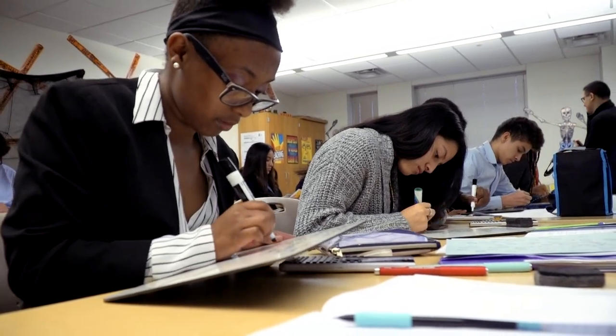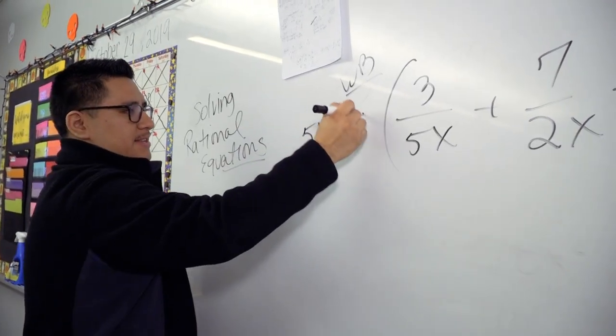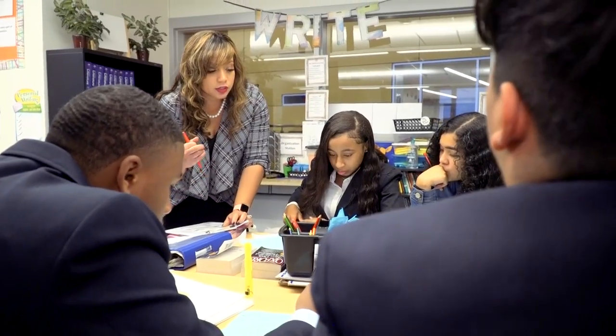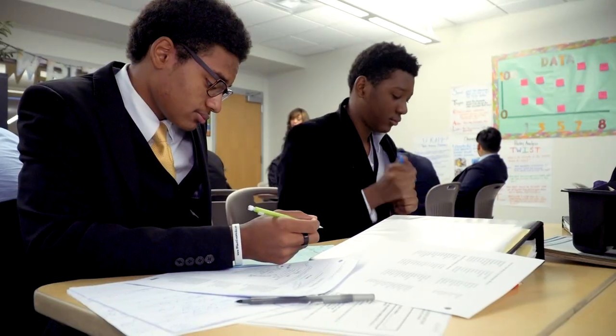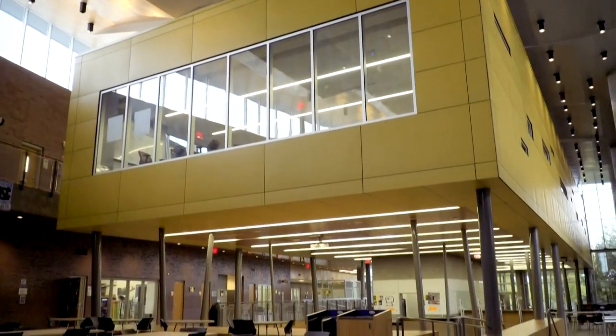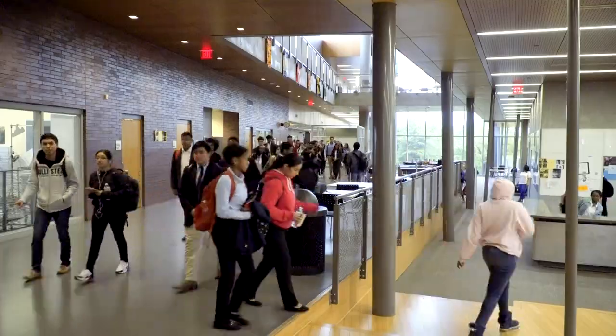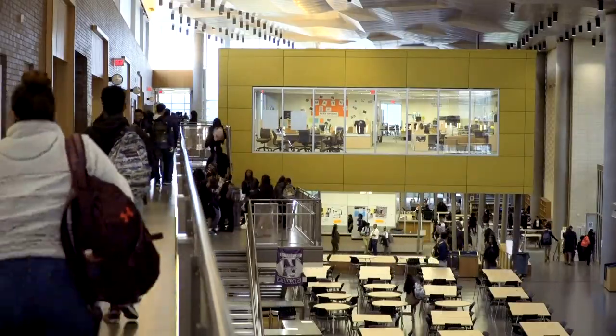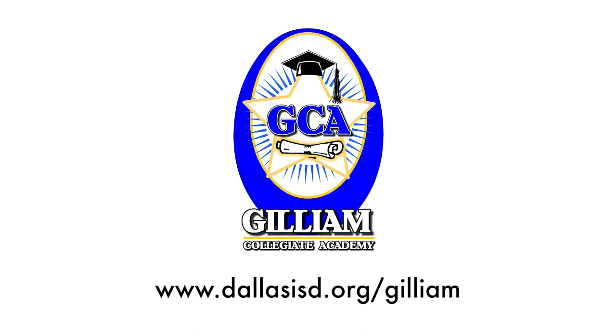Kathleen Joy Gillum Collegiate Academy is a Dallas ISD choice high school where students are giving up the typical high school experience for the rigors of an early college high school. If your child is looking for a challenging, collaborative, personalized educational experience, find out more about Kathleen Joy Gillum Collegiate Academy by visiting its website at dallasisd.org/Gillum.